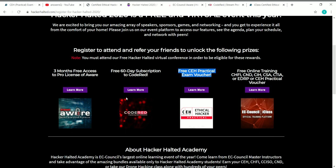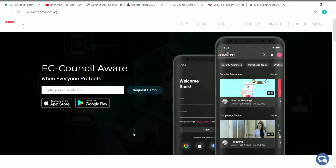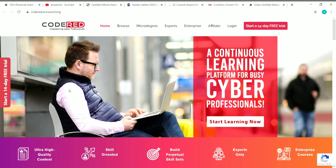In addition to that, you have three more benefits. One is EC Council Aware, through which you can get security awareness training for free. You will get around three months free access to it once you register for this event and refer a few friends. The next offer is a free 60-day subscription to Code Red. Code Red is a platform where EC Council offers premium cybersecurity courses and micro degrees.